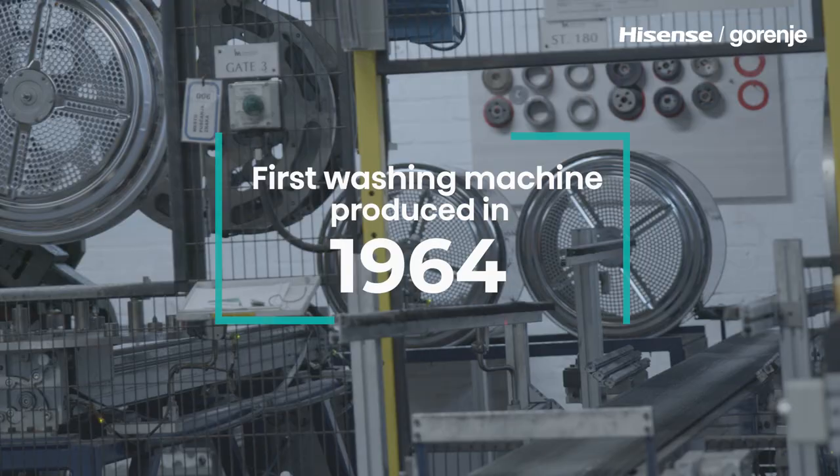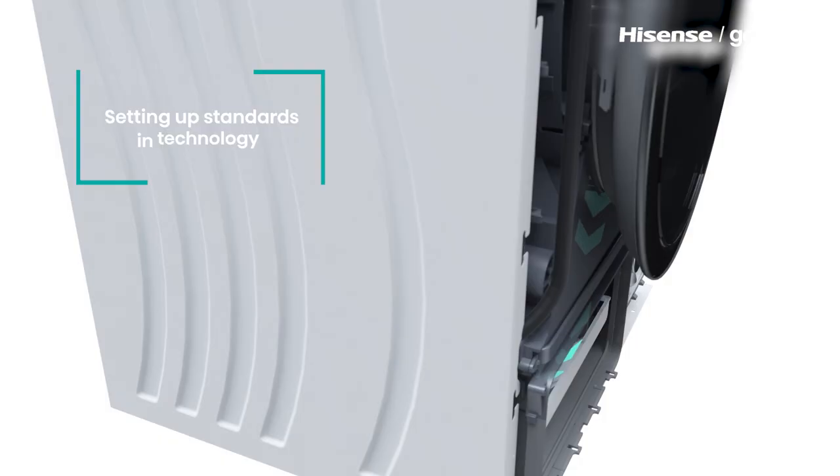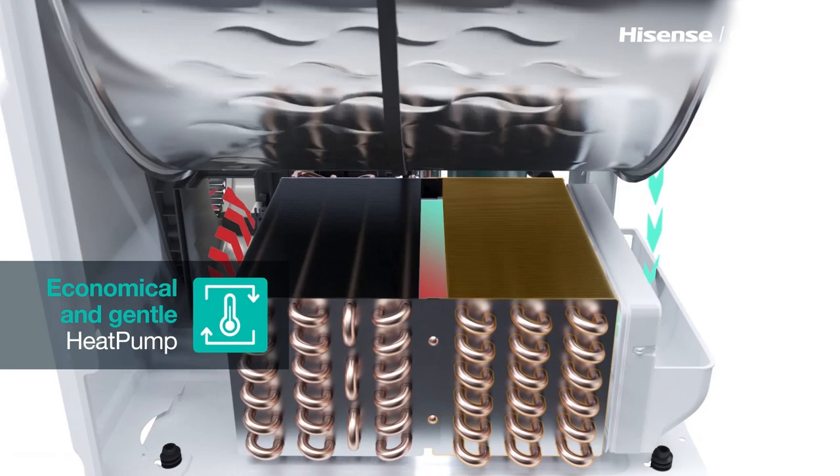We were the pioneers of implementation of electronics. Our appliance was best on the market, optimizing water consumption. We are particularly proud of implementation of heat pump tumble dryers, where we are reaching top energy classes.